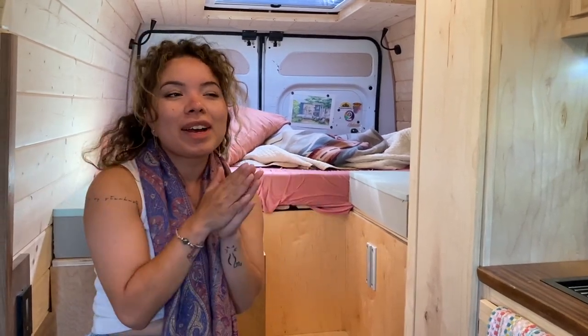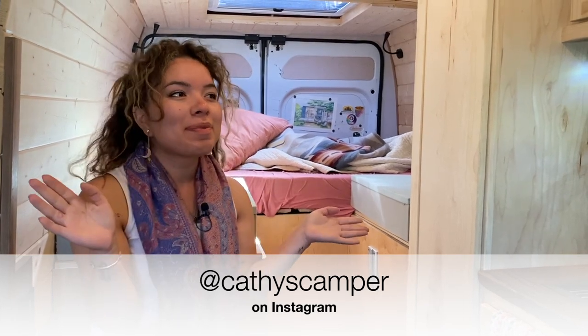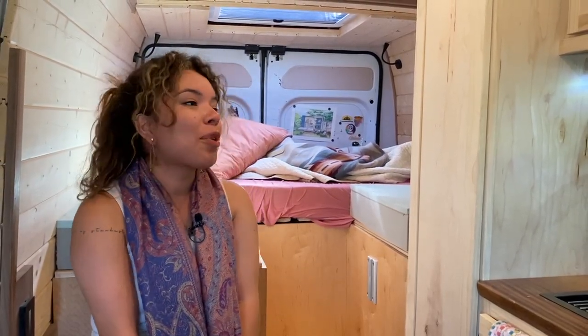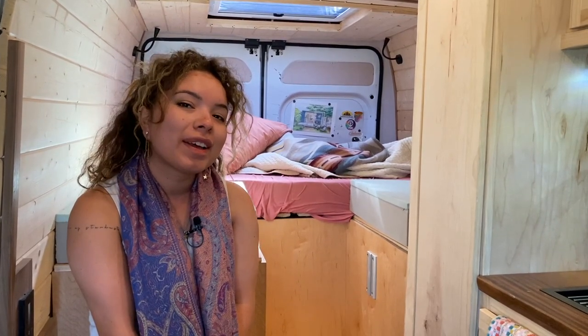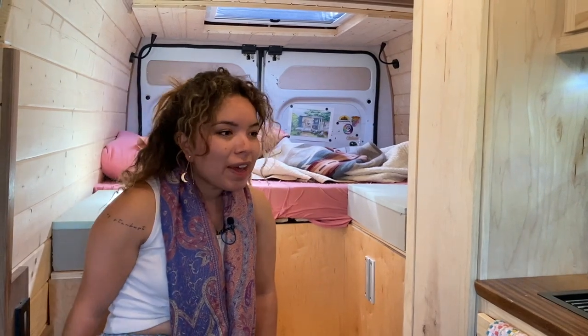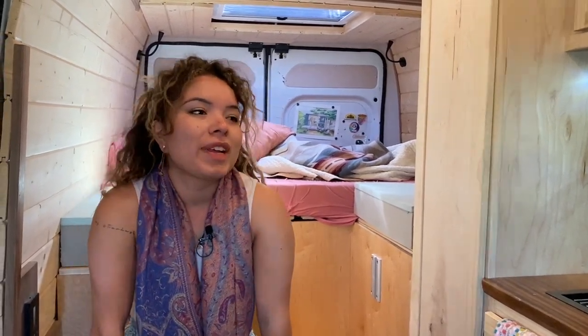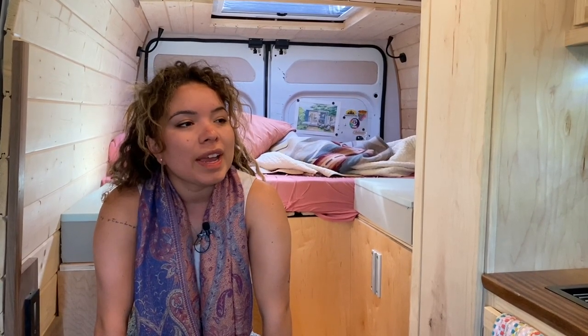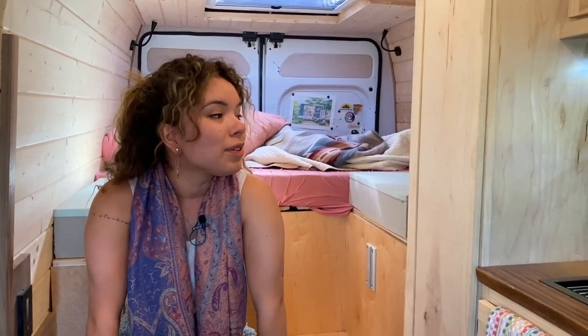Hi, I'm Kat. I'm at Kathy's Camper. This is my van. It's named Bowie, and she's a ProMaster 159 long wheelbase, 2018. I've had this van since February. Built it out February and March of this year, and it took about two months to do everything.